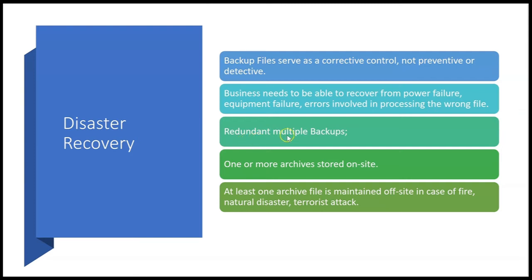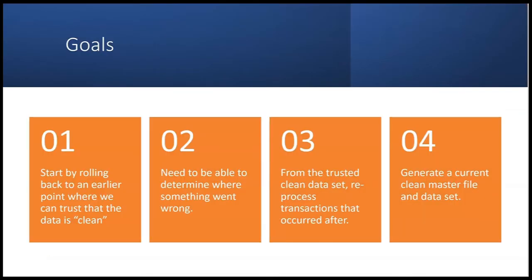Power failures, equipment failures, and natural disasters are all reasons a company needs a disaster recovery plan. This includes redundant multiple backups — usually one or more archives stored on site, but at least one archive file maintained off-site in case of fire, natural disaster, or terrorist attack. Having multiple backups (redundancy) with at least one off-site should be included in any disaster recovery plan.